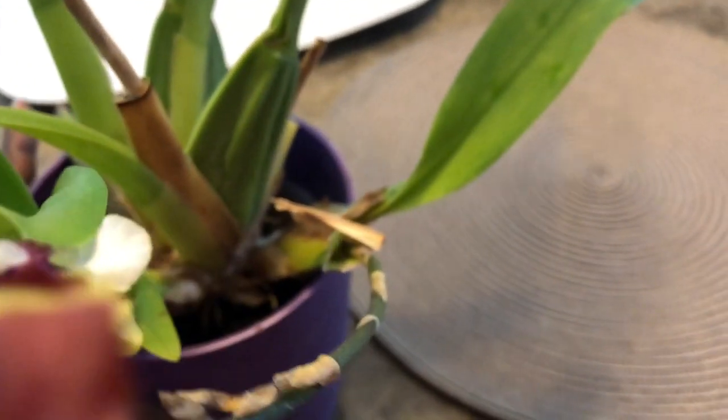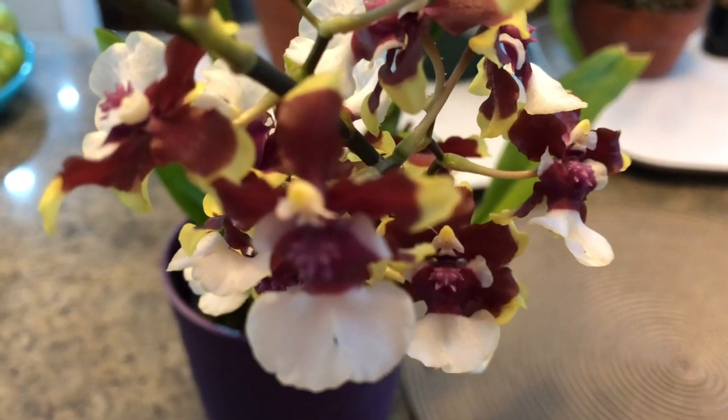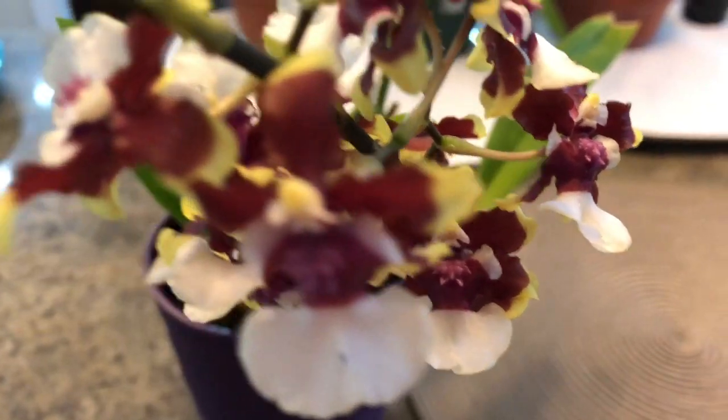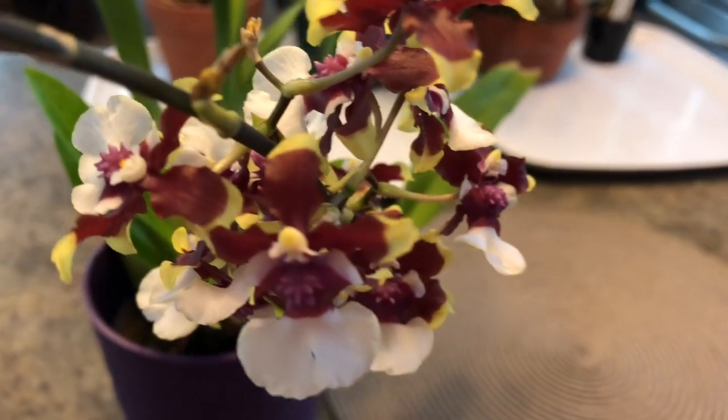There you go folks — just another orchid video on a really nice bloom. Give you a shot like this — it is beautiful and smells amazing being so close to the orchid. It is really, really nice. Thanks again for watching and I hope you are enjoying your orchids.